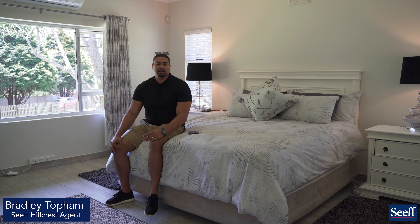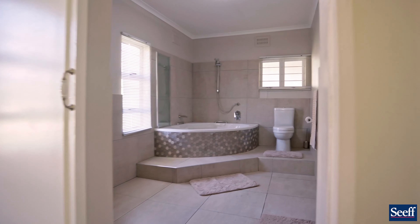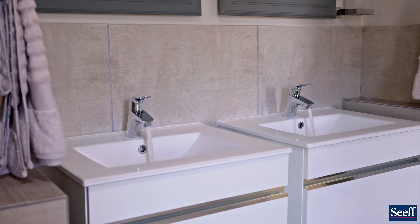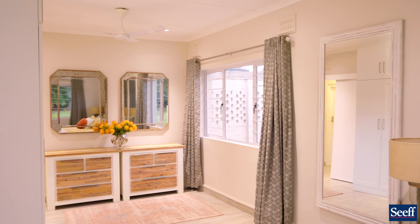All four bedrooms have natural lighting. The main bedroom is a beautiful space with a bathroom featuring super high-end finishes. On the other side of the home — what we call the west wing — you've got this enormous bedroom, just as big as the main.